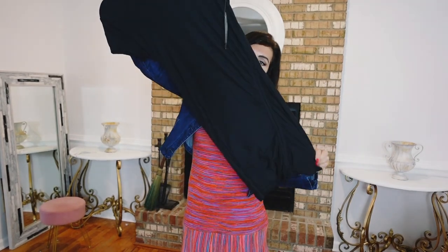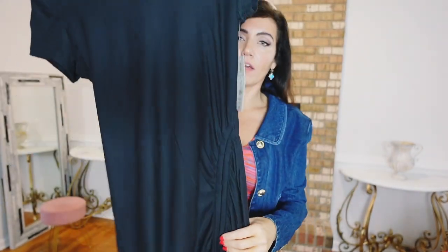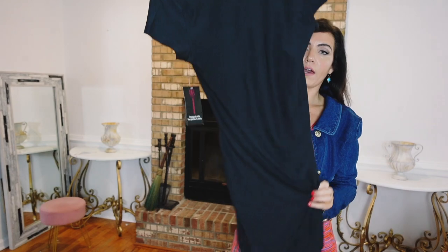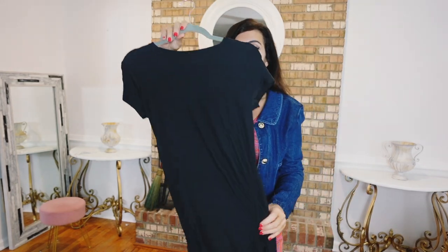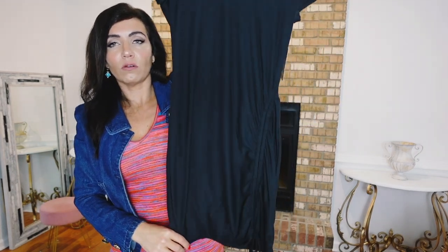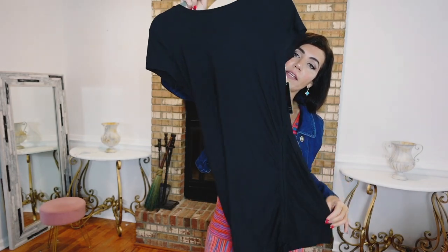I picked up this little drawstring dress from No Boundaries. It has a little bit of a boat neckline, short sleeve, fitted through the body, and then this little drawstring that you can play around with to make it shorter or longer — same kind of fit through the back. These are $10, size extra small to 3XL. I got my usual medium — true to size. Comes in three other prints and colors: a newspaper print, camo, and a floral. Just an easy little black dress — perfect to layer up with cardigans, blazers, or shackets.